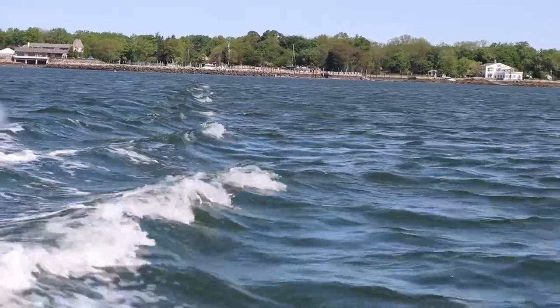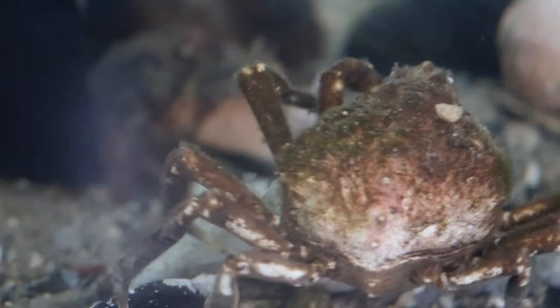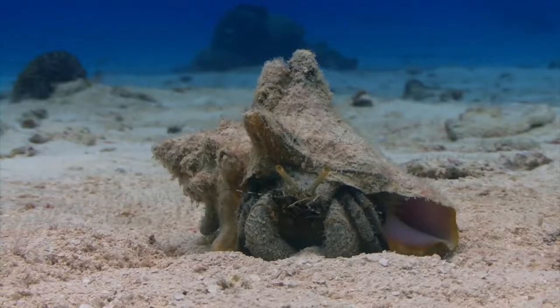Crabs of the Long Island Sound include the blue crab, green crab, fiddler crab, spider crab, Jonah crab, lady crab, and hermit crab.